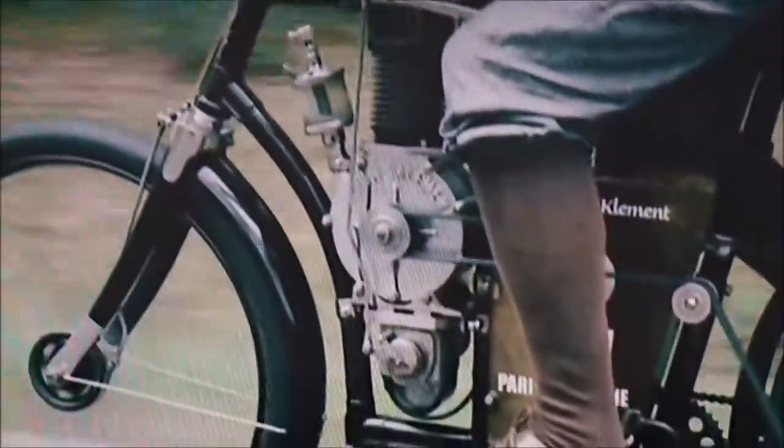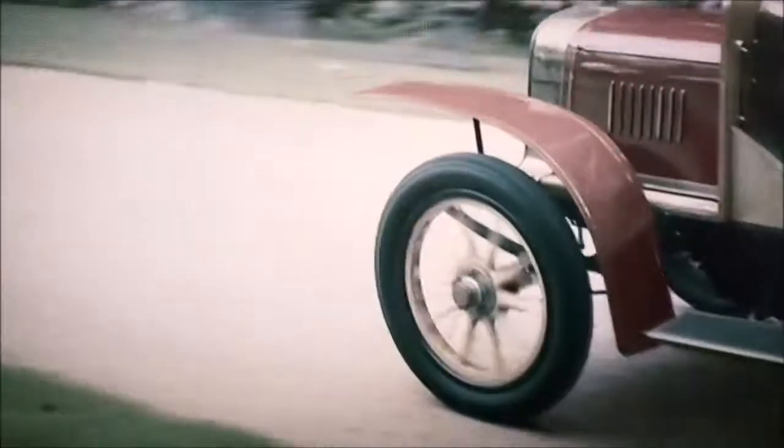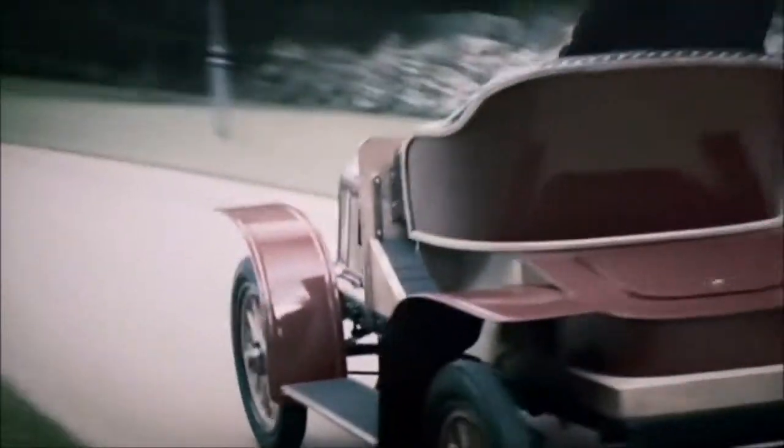Laurin and Klement soon became the biggest bike builders in what was at the time Austria-Hungary. And by 1905, they began turning their attention to four wheels rather than two. And this is what they came up with, the Voiturette A. It produced a whopping seven horsepower and could reach heady speeds of up to 25 miles per hour.